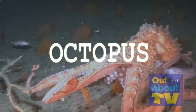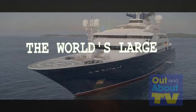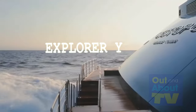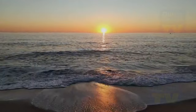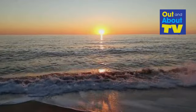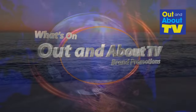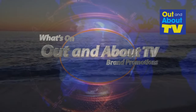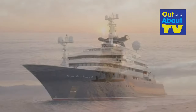Octopus — not that octopus, this octopus. Welcome aboard, yacht fans. Today we're setting sail on an awe-inspiring journey as we explore the epitome of maritime opulence: Octopus. This is a 414-foot explorer yacht and it's not just a vessel, it's a floating paradise, and it's time to uncover her secrets.